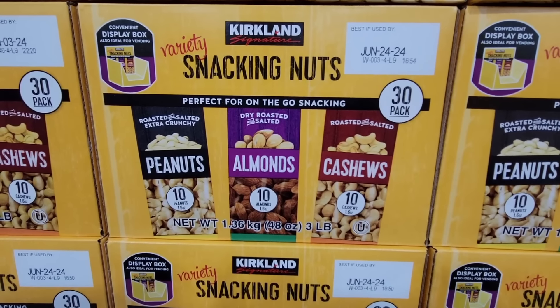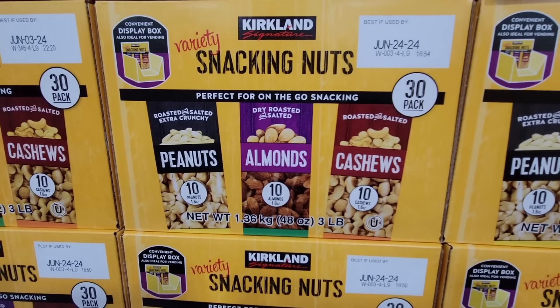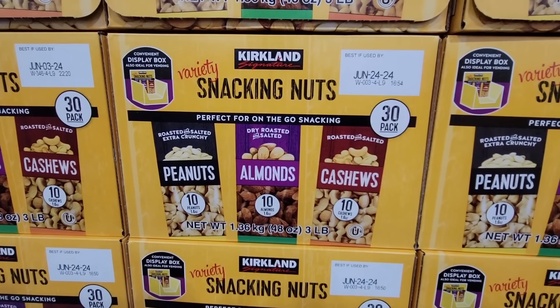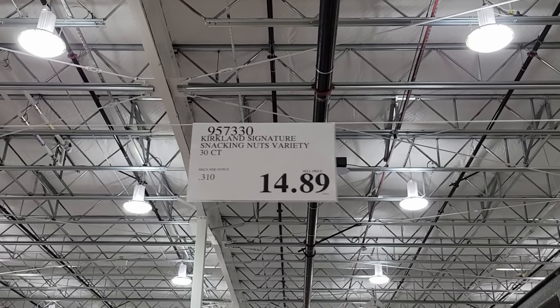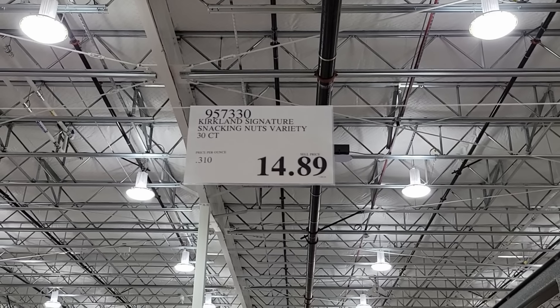Or the snacking nuts — I like this one. You get 30 packs, you're getting 10 of each, so everything on the go: peanuts, almonds, and cashews. This is a really great box — $14.89 for that one.